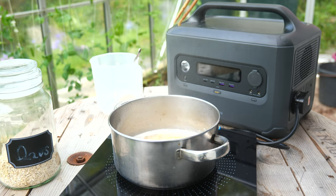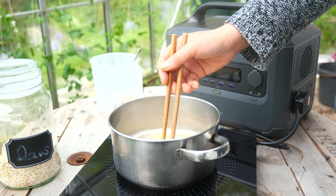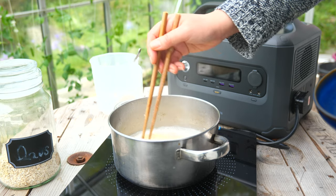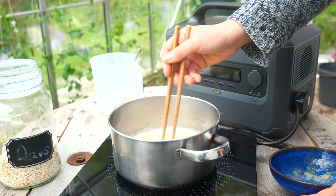Since we're talking about specs, I'll also mention that the surge output is an impressive 3000 watts, and the continuous 1200 watts should be enough for a travel kettle or most household appliances, just not a full-size kettle. It was more than enough for my induction hob - we were able to cook off this just fine.